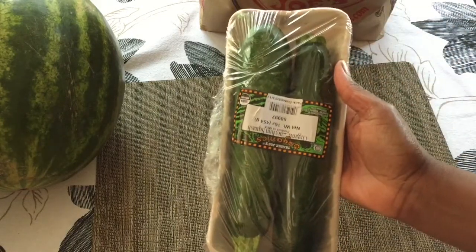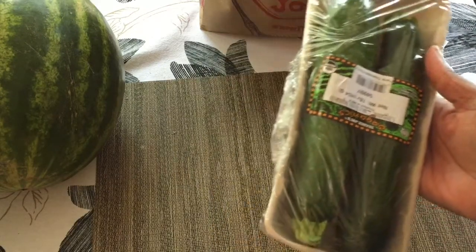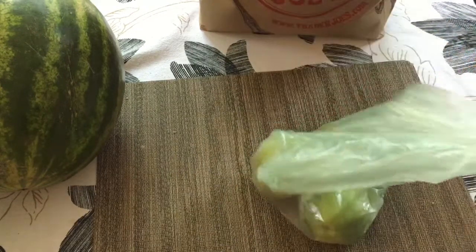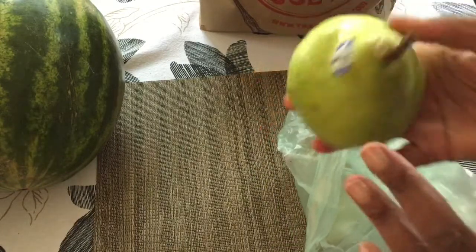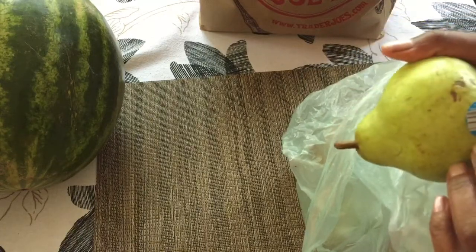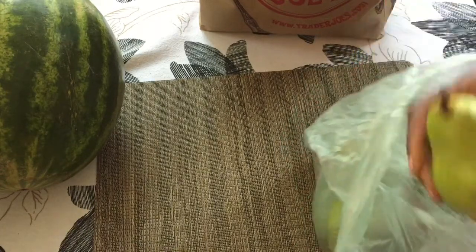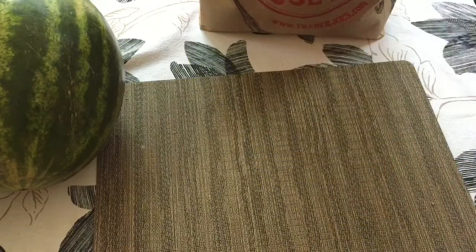And I've got two zucchini here. I'm going to make zucchini pasta for us for lunch today. And this — these are pears. I got three of them, so we'll have those for fruit this week as well.